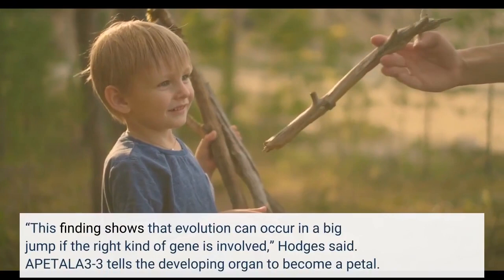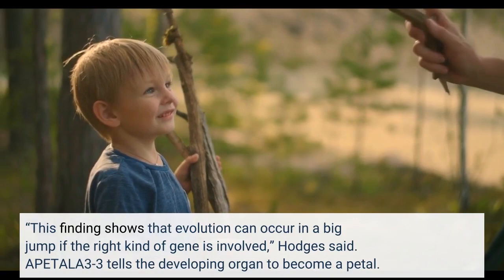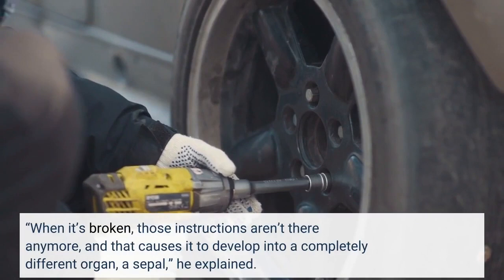This finding shows that evolution can occur in a big jump if the right kind of gene is involved, Hodges said. APETALA 3-3 tells the developing organ to become a petal. When it's broken, those instructions aren't there anymore, and that causes it to develop into a completely different organ — a sepal, he explained.